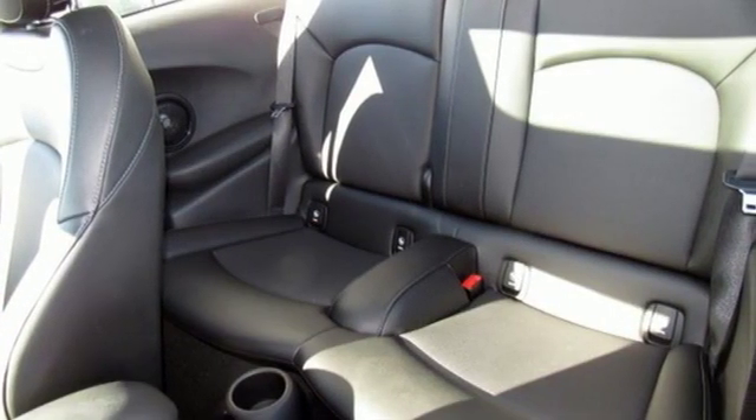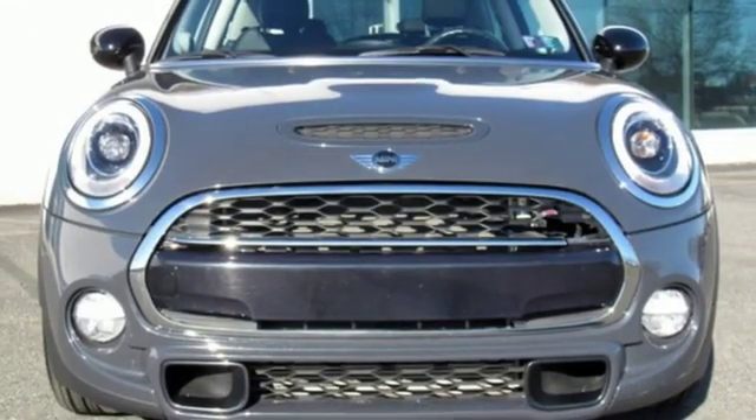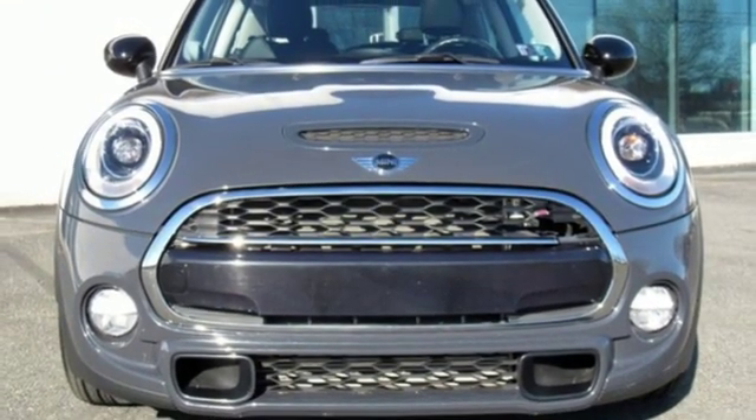British styling. German engineering. Domestic smiles. See it for yourself when you take it for a test drive.